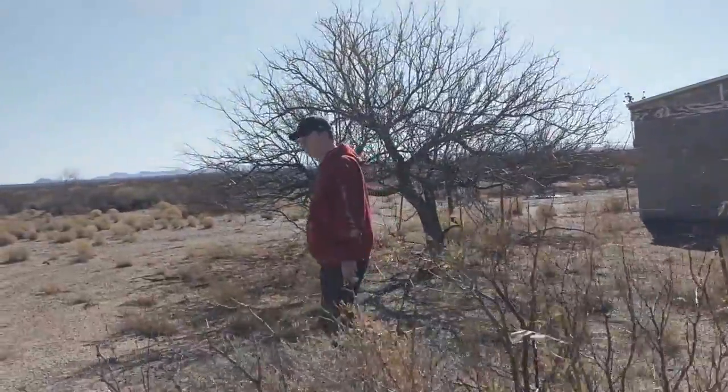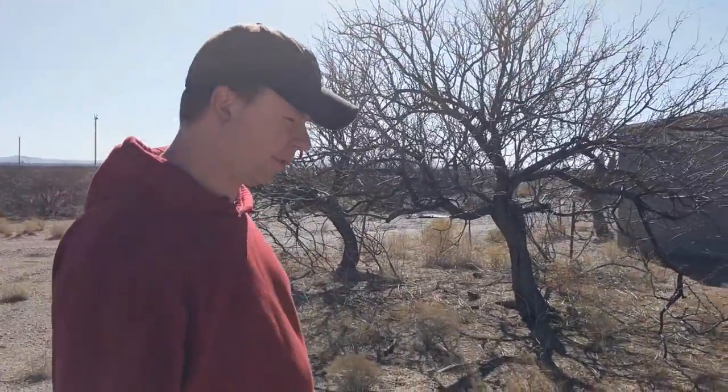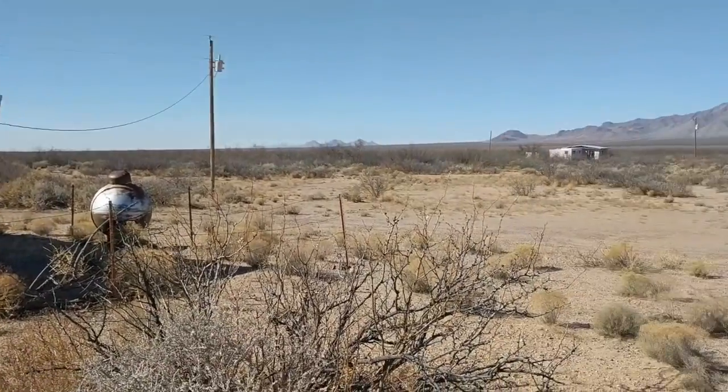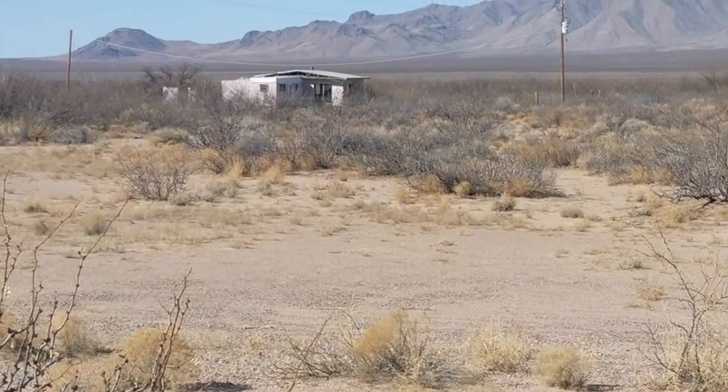There is a house nearby where there's a dude who looks like he probably owns a ton of guns and has a really long beard — straight out of a movie where bad things happen. So maybe we should get out of here. There's another abandoned house right over there. Those in the distance are the Florida Mountains, which are beautiful — over 7,000 feet in height.